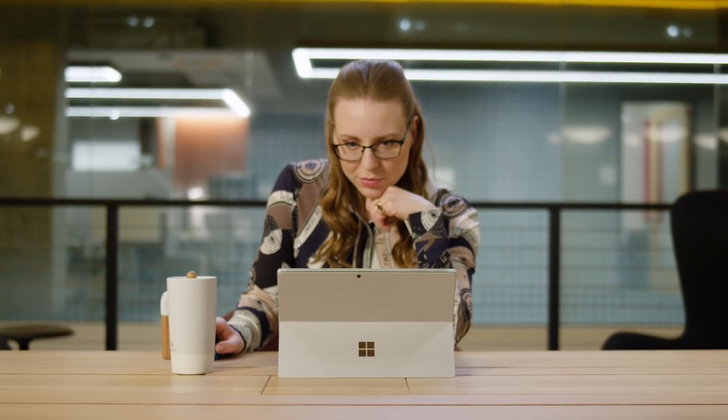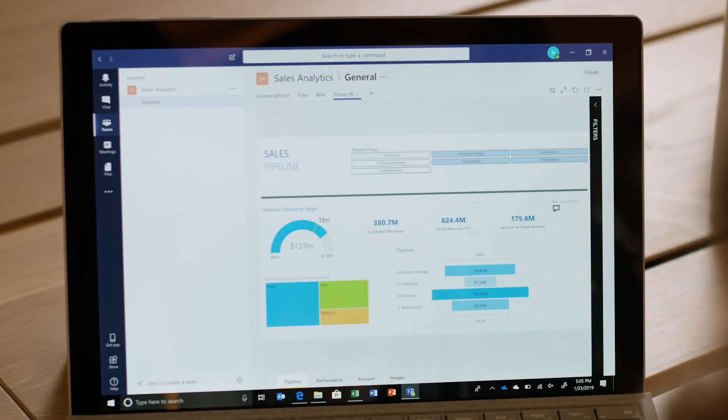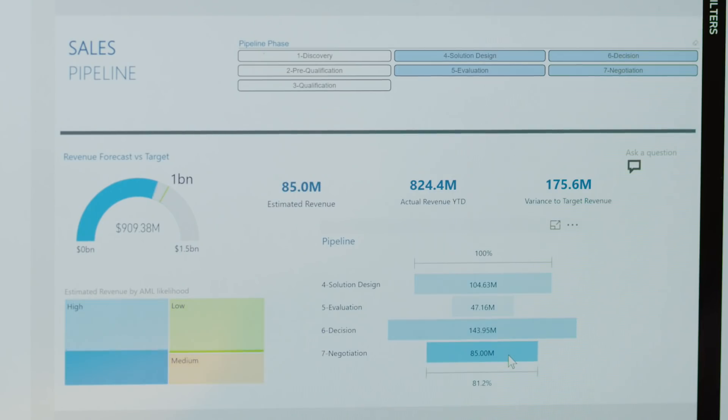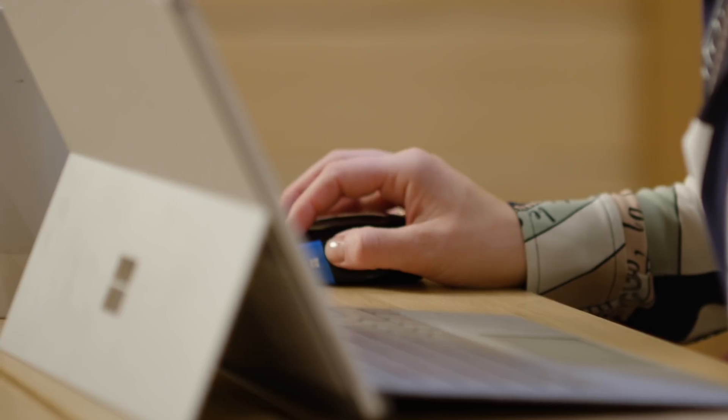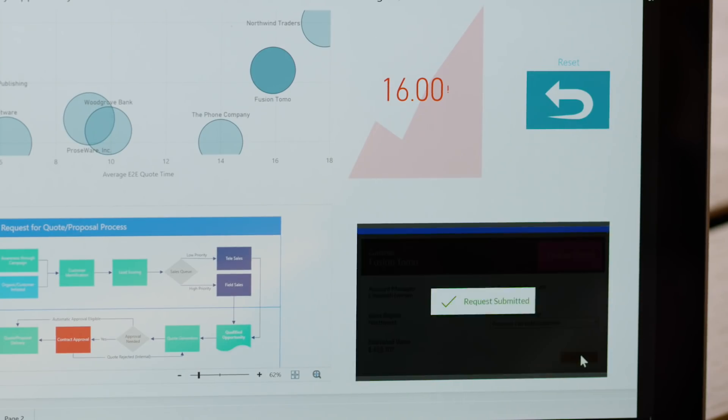Any Microsoft Power BI report seamlessly integrates across Microsoft applications, such as Teams and SharePoint Online. This gives Nancy the ability to consume and share information across the organization in just a few clicks.